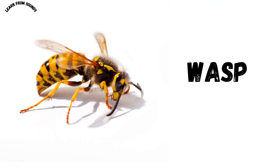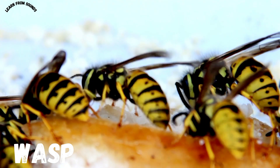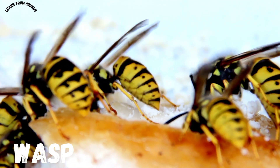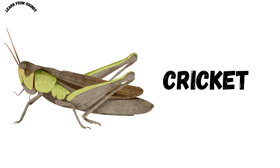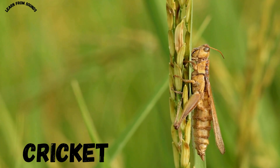This is a wasp. Wasps are stinging insects that build paper-like nests. This is a cricket. Crickets make chirping sounds at night.